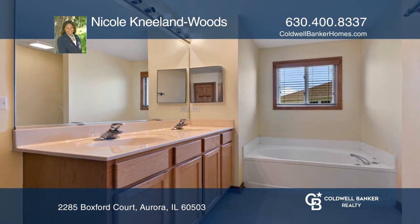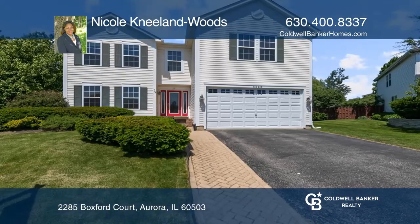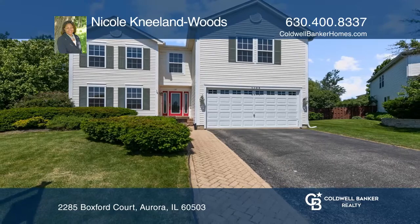Enjoy hanging out in the expanded loft and the lush private fenced backyard. Your new home awaits. Call Nicole Neyland Woods today.